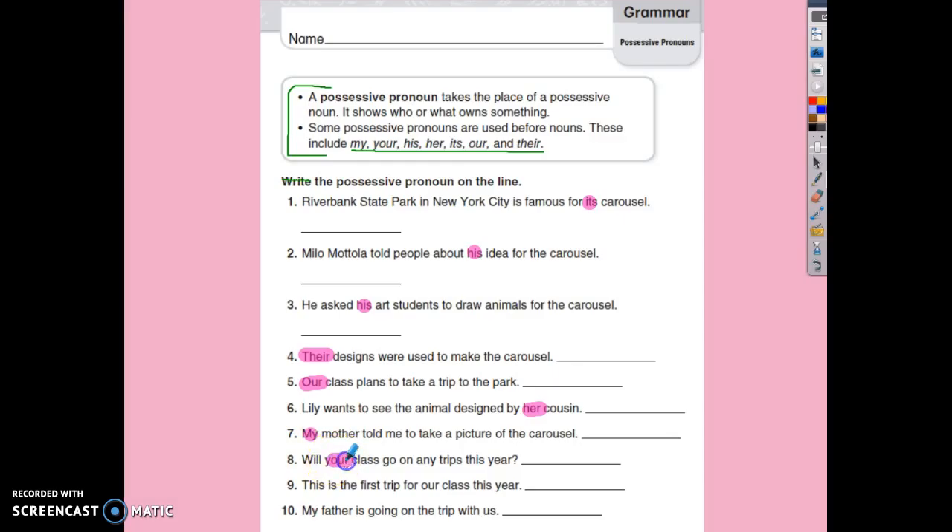Number eight: will your class go on your trips this year? Number nine: this is the first trip for our class this year. And number ten: my father is going on the trip with us. My father — father belongs to me. 'Us' is a pronoun, but does anything belong to us? Nope, it's not possessive. So there are your possessive pronouns.